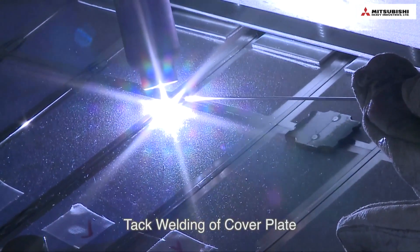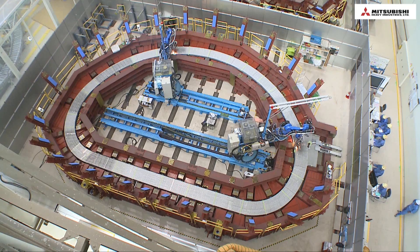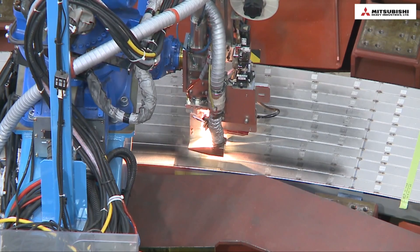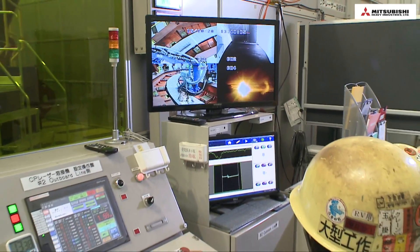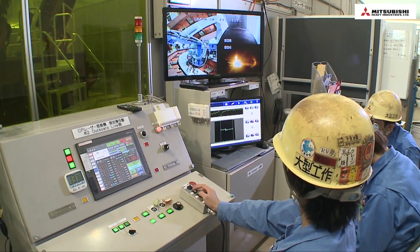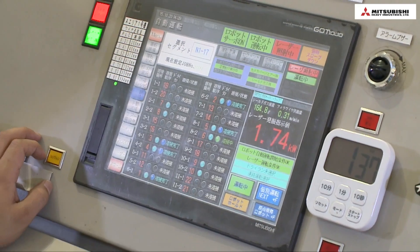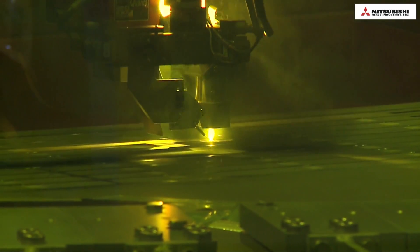After insulation, the groove is covered with a cover plate and tack welding. To fix the conductor to the radial plate, the cover plates are welded by laser beam welding. An image processing technique is used to sense the gap of approximately 0.3 millimeters between the cover plate and radial plate. This technique accurately controls the manipulator to weld the gap.